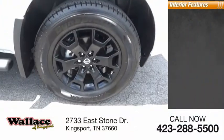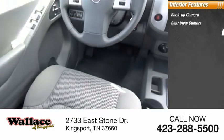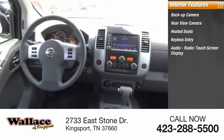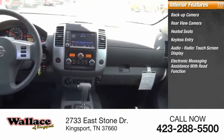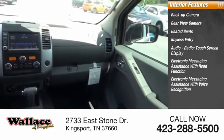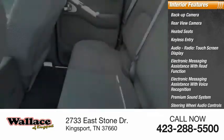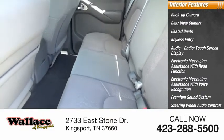Inside you'll find a backup camera, rear view camera, heated seats, keyless entry, audio radio, touchscreen display, electronic messaging assistance with read function, electronic messaging assistance with voice recognition, premium sound system, steering wheel audio controls, and security system.